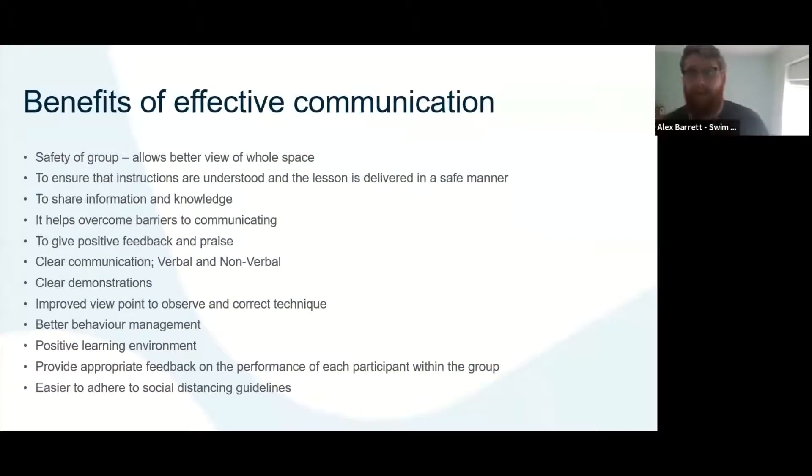We're going to start off with effective communication. Everything we're talking about will have that COVID spin and adapt into the world we're going to be presented with after COVID, but a lot of the practices we're talking about are good practices full stop for a lesson. Some of those you may have picked up already and some will benefit your lessons regardless of the environment.